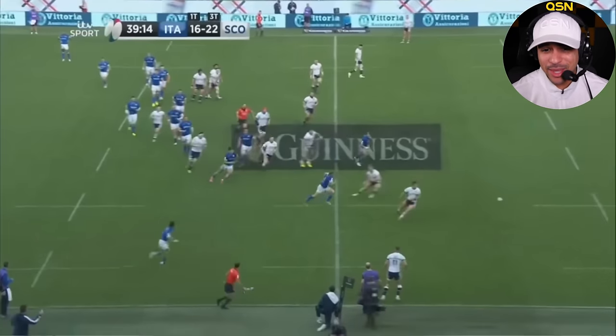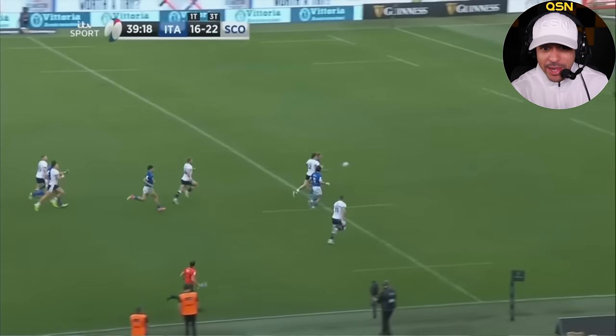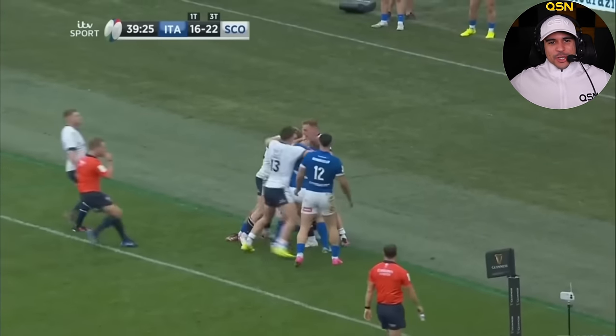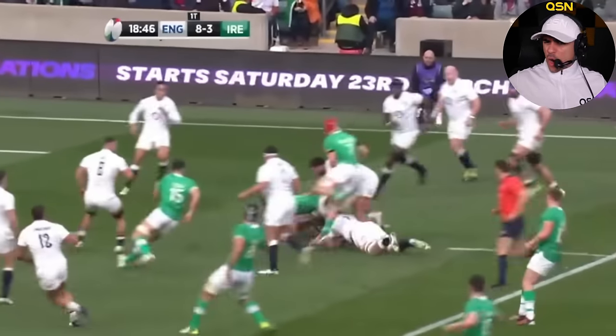That was a shoestring tackle — I love that. What about Lewis Liner? He had a tournament — that was his first cap. Duon held him up there. There's quite a size difference.